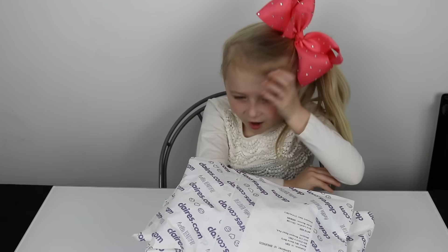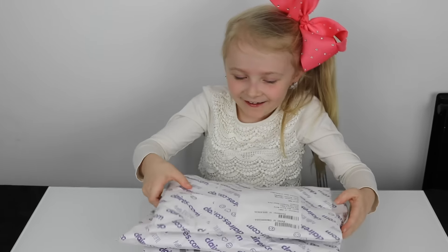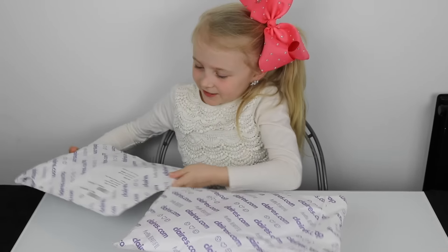Hey guys, welcome back! Today I'll be doing another JoJo bow haul — free packages! Let's open this one.